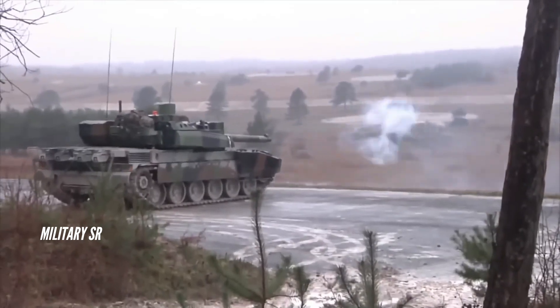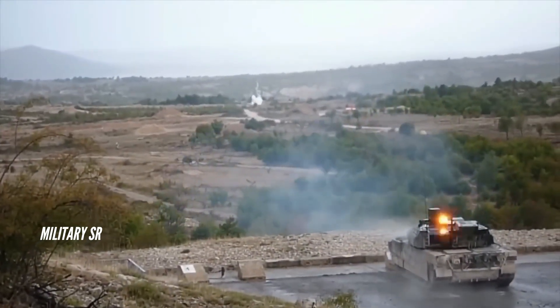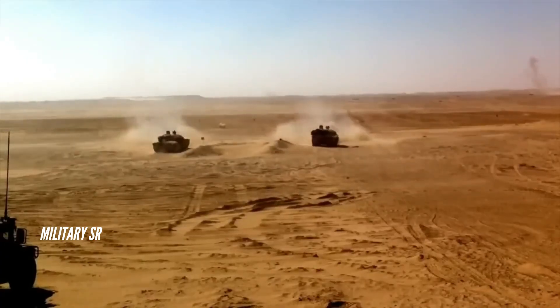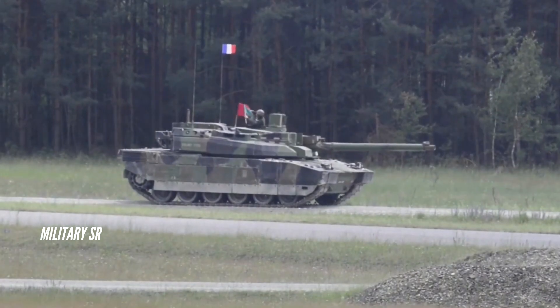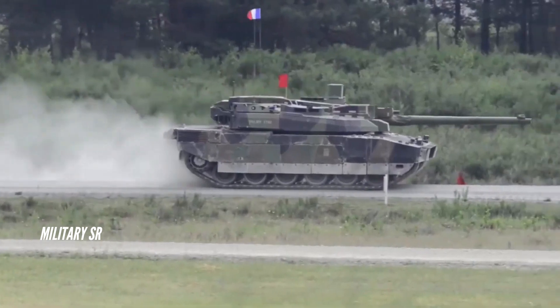The Leclerc can run at a maximum road speed of 72 km/h and a cross-country speed of 50 km/h, with a maximum cruising range of 450 kilometers, or 550 kilometers with two additional fuel drums mounted at the rear of the hull. The tank can climb up to a 60% gradient, move on a 30% side slope, cross a trench of maximum 3 meters, and a vertical obstacle of 1.1 meters.